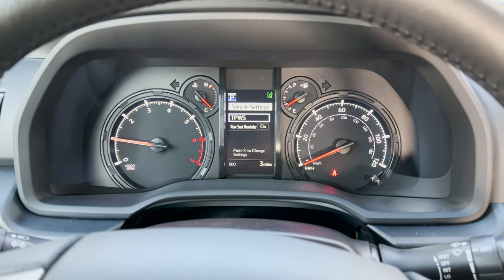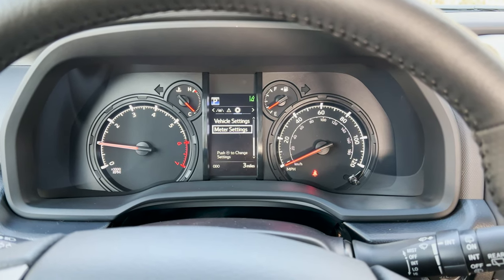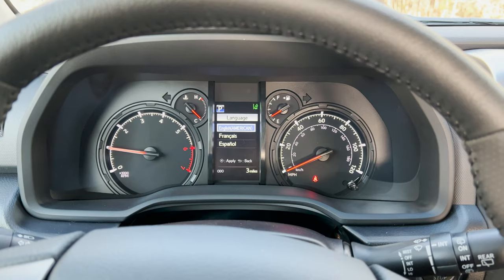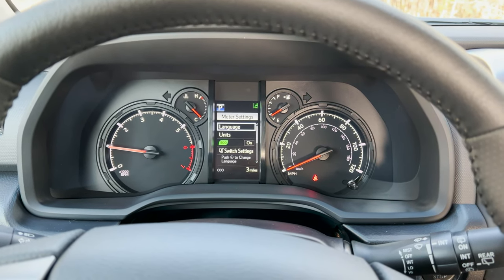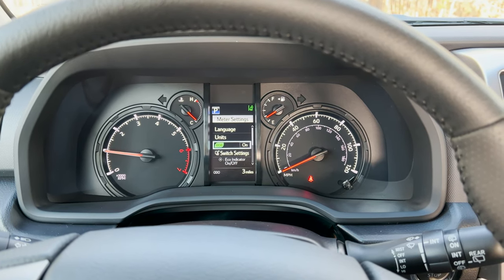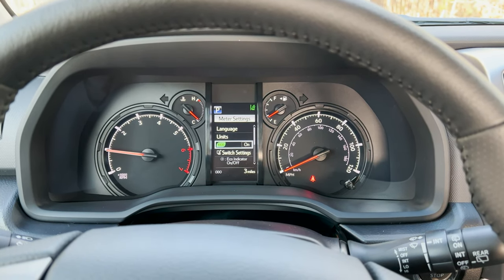Tire pressure warning system. Meter settings — push that. Language: English, Spanish, French. Go back. Units: kilometers or miles. Go back. Eco — do you want that indicator on or off?